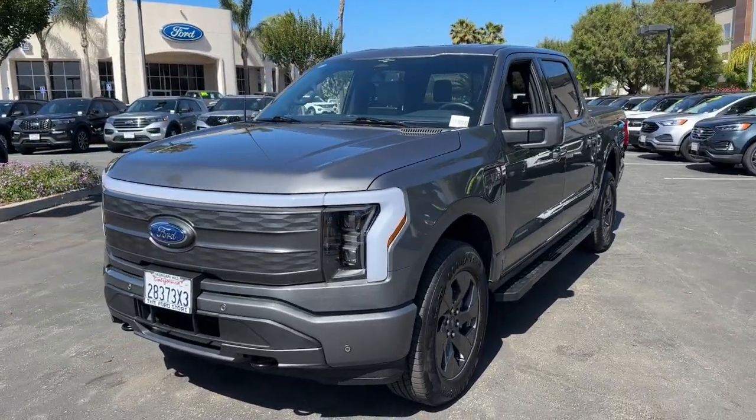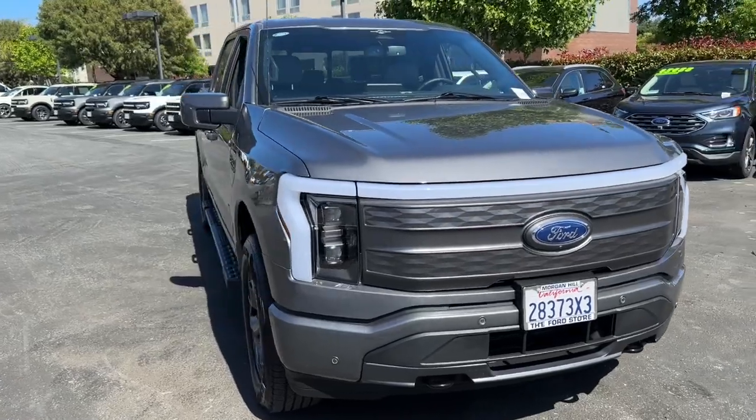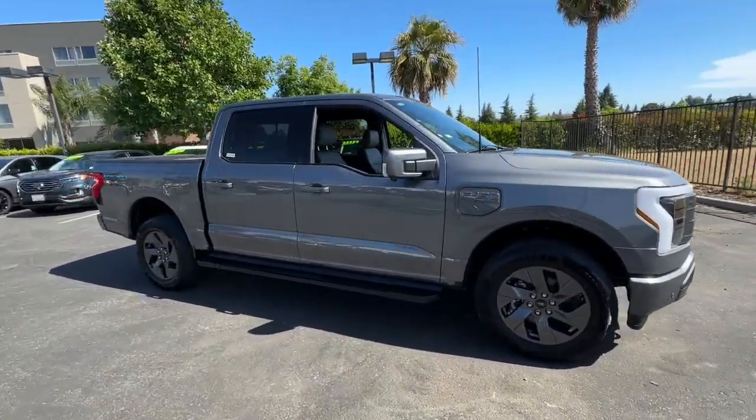Enjoy the view of this 2023 Ford F-150. With less than 5,000 miles on the odometer, this vehicle stands out from the rest.